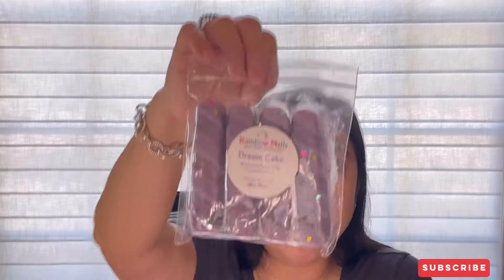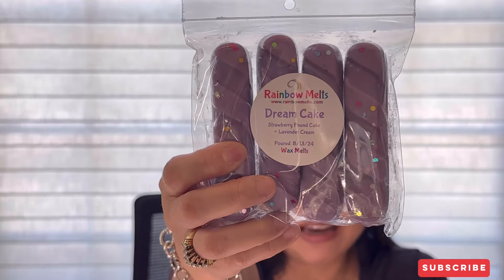Then I grabbed Dream Cake — another wafer four-pack. It's Strawberry Pound Cake and Lavender Cream. I love the colors and glitter. The strawberry pound cake note doesn't say BBW type, so maybe it's her own house blend. It's a sweet creamy lavender with sweetness from the strawberry pound cake. Lavender and strawberry together — lavender and anything is amazing, but this is just such a good combo. Love it so much — Dream Cake is so good!